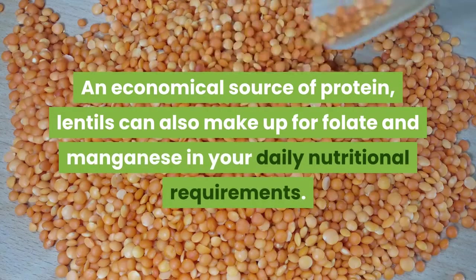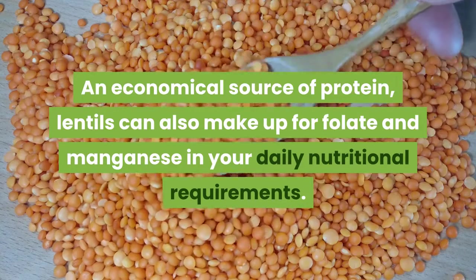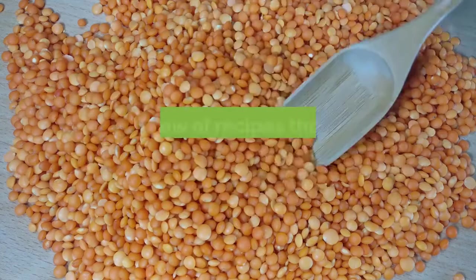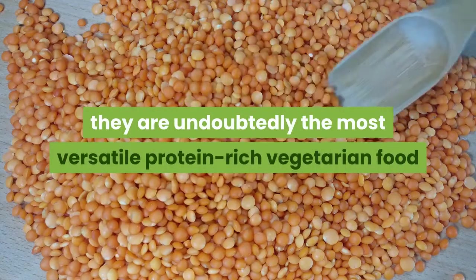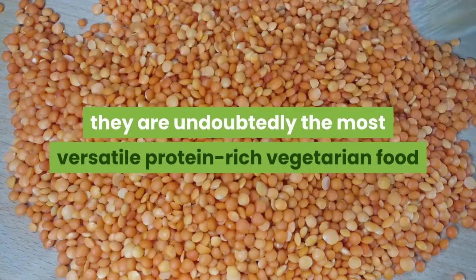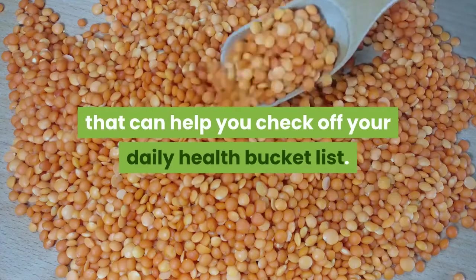With a slew of recipes that can be used to prepare lentils, they are undoubtedly the most versatile protein-rich vegetarian food that can help you check off your daily health bucket list.